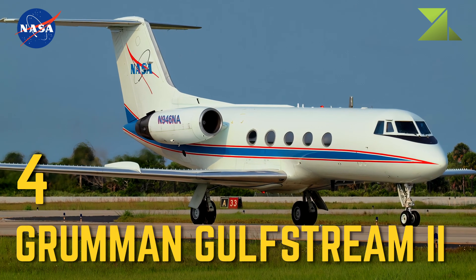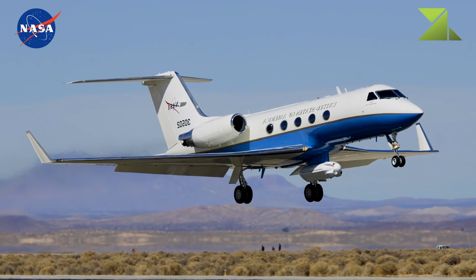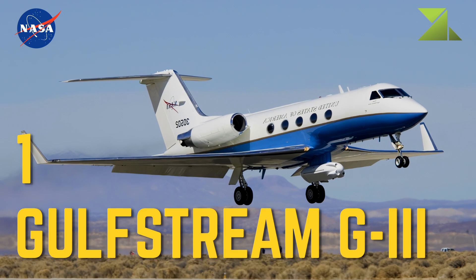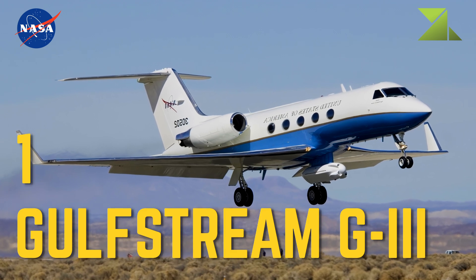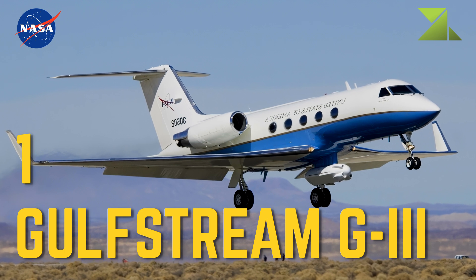4 Grumman Gulfstream II — Shuttle Training Aircraft. 1 Gulfstream G3 — Research Platform, Airborne Science Program, Unmanned Air Vehicle, Synthetic Aperture Radar.